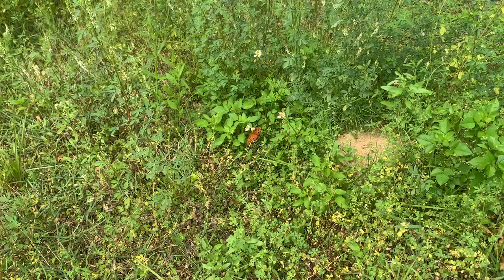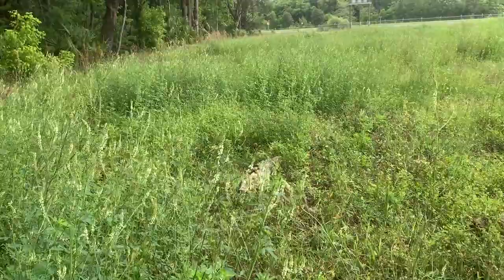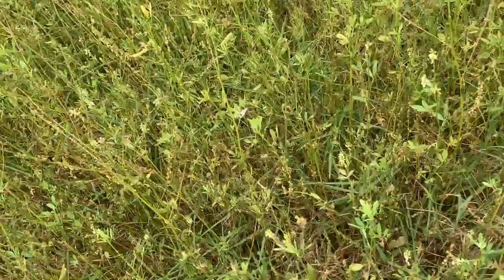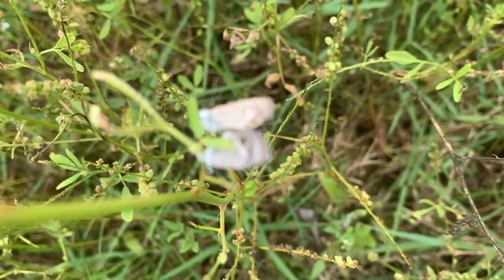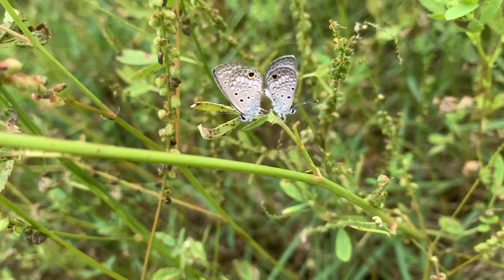Gulf fritillary! Ricky spotted a couple of ceraunus blues. The wind is making video of their activities a little difficult, but here we go — holding on for dear life. Ceraunus blues. Cool.